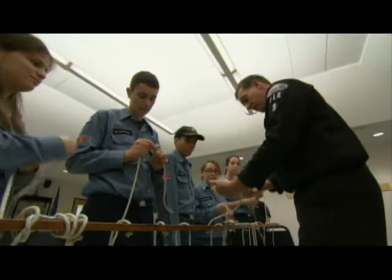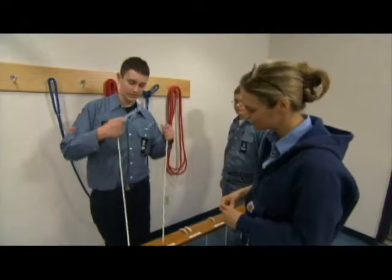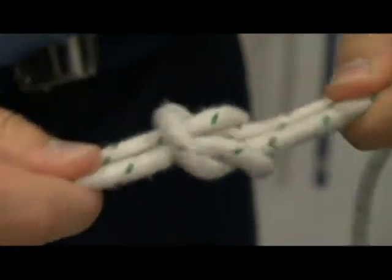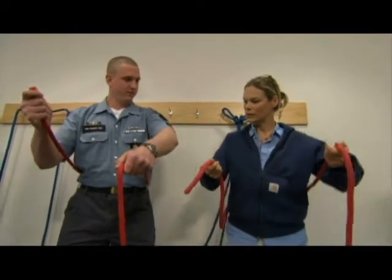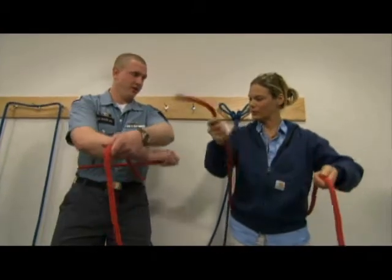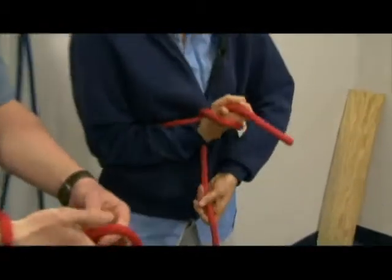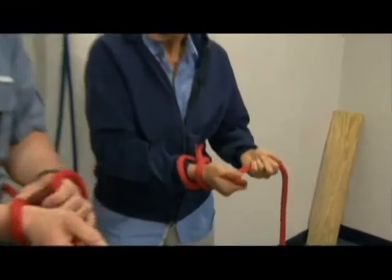At a Sea Scout meeting in Connecticut, Scouts practice their loops, hitches, and bends. I like the square knot. A square knot is a bend, a knot that joins two lines together. The Scouts tried to teach me a loop knot called the bowline. Easy way of remembering it: you break the glass, you scratch the belly, you go on the tree, go under the tree, and then through your wrist.